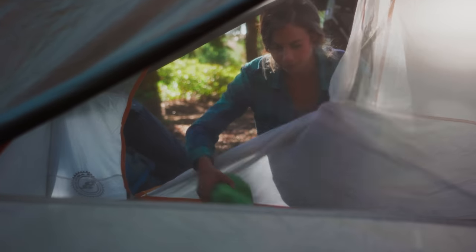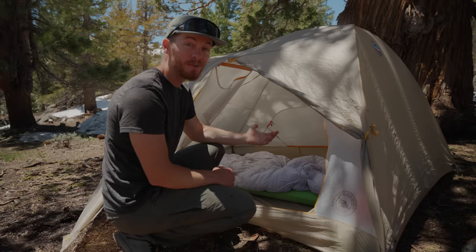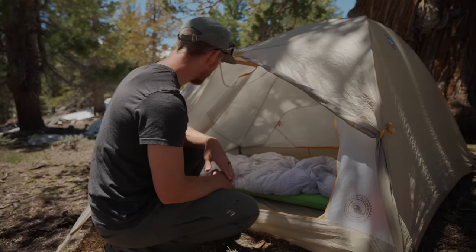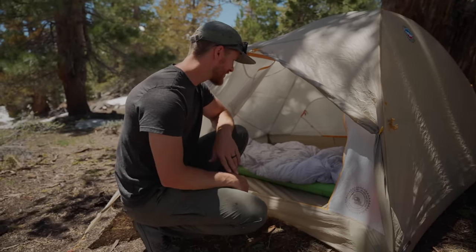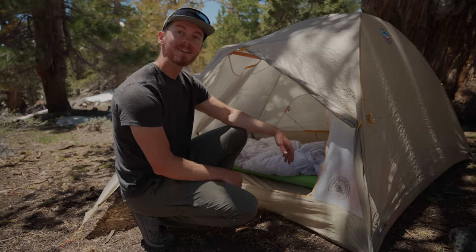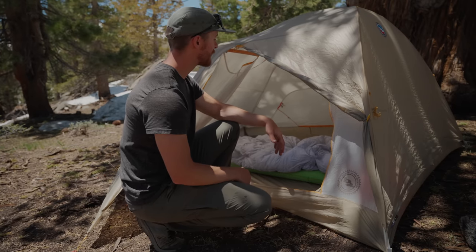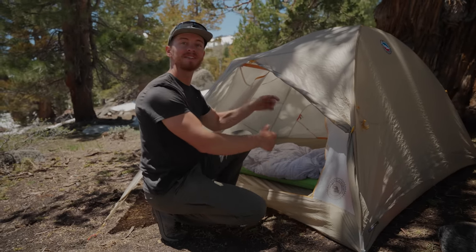But those are really our only complaints. Otherwise it's super roomy, gets great airflow. It's a three-season tent so we probably won't be using it in the winter, but it's been a nice upgrade for us — much lighter and just makes our lives a lot better as far as carrying a tent goes. With that, we'll talk about the things that usually go inside of the tent.